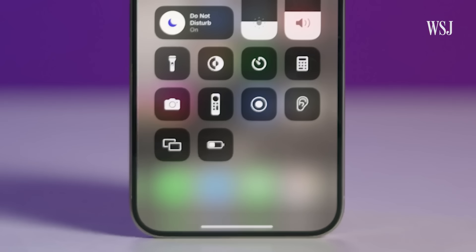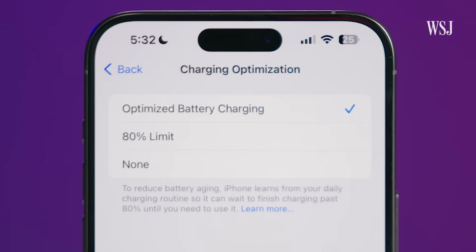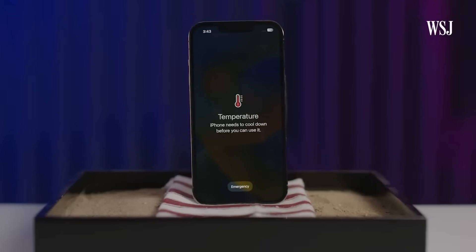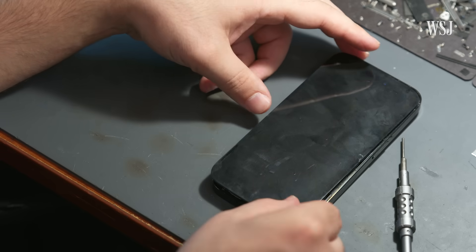So what did we learn here today? If you want to keep your battery from going bad, you can keep those charge cycles down by reducing use. Relying on low power mode will help too. There's also a new setting on the iPhone 15 that will stop charging at 80% to preserve health. And definitely keep your phone out of the heat.